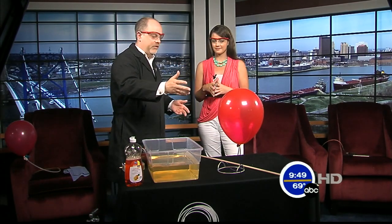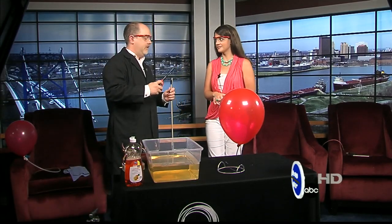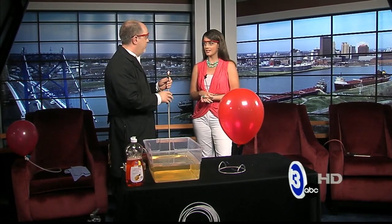I brought with me an example of this. I brought a balloon which is floating. You might think it's filled with air or maybe helium. Well, actually there's another gas that's lighter than air. It's hydrogen, which is kind of a flammable gas.